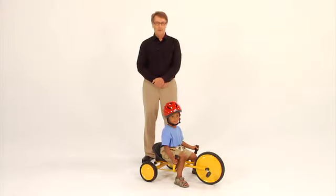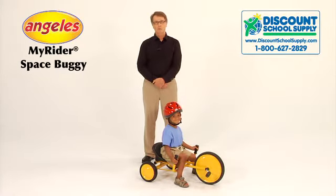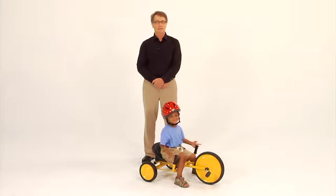A member of the Angeles MyRider family of trikes, this sleek and innovative rider is a fun way to cruise outdoors and comes standard with the durable quality expected from the most trusted name in trikes for more than five decades.